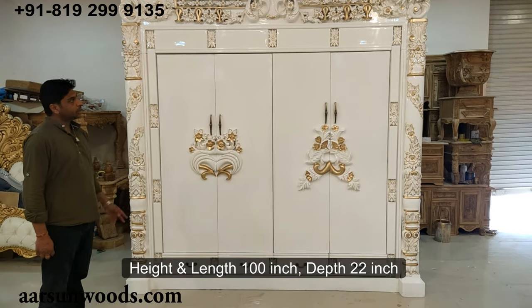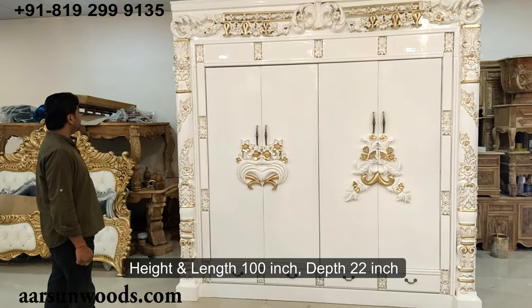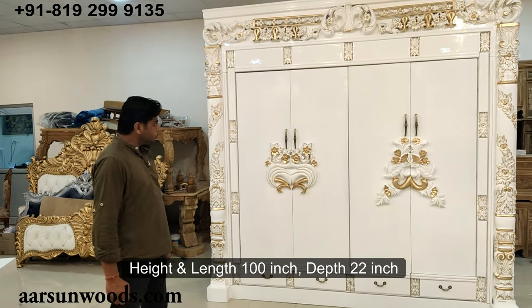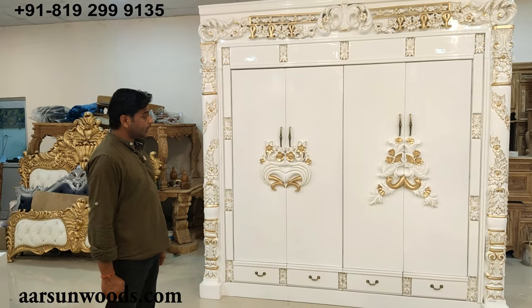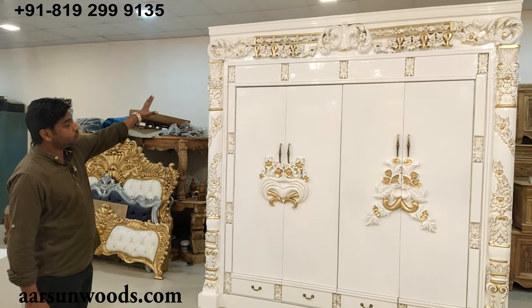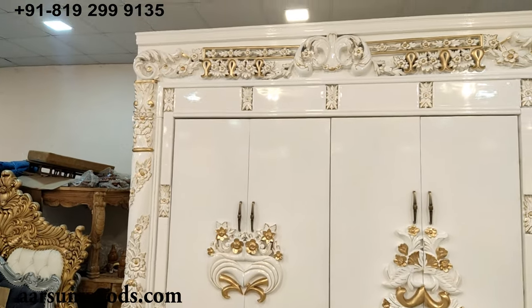A little more than eight feet wide, and similarly 100 inches in height. The depth of the unit is 22 inches. This is in white and gold highlighting. The work you see on this unit is very extensive.